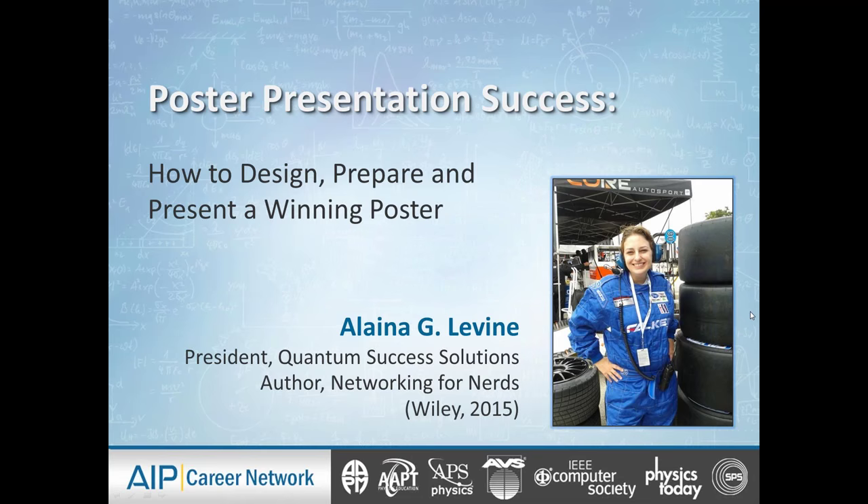For those of you joining us around the world, this is being recorded and will be posted on YouTube in the near future, and I'll be giving you more information about how to access that at the end of the webinar.